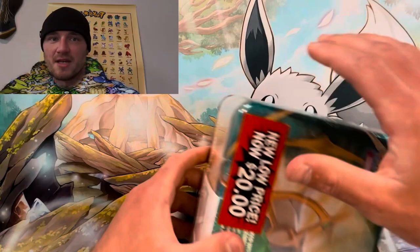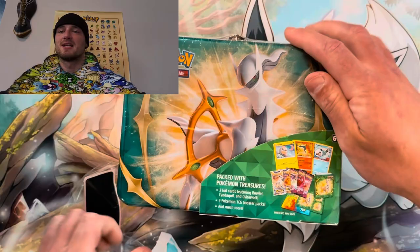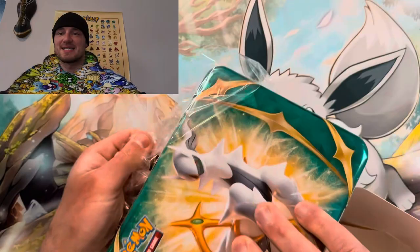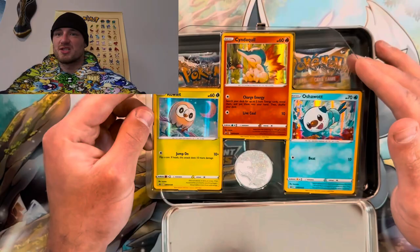On to the next tin — the 2022 Pokemon Collector's Chest. I got this one at Walmart for $20. Let's see if this tin can beat the last one. We only need a couple of hits since we only got one. Let's crack it open. We got the promos: Ralts, Cyndaquil, and Oshawott, to go with the Legends Arceus game. Taking the packs out — we already got two Brilliant Stars, which is beautiful.